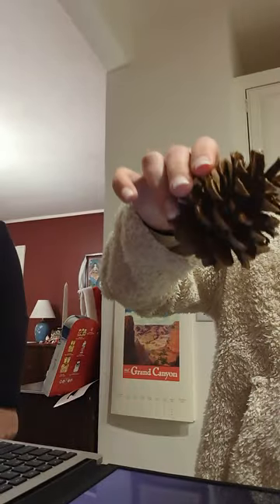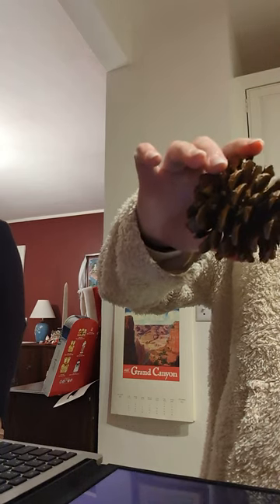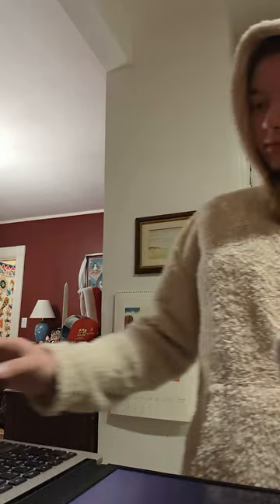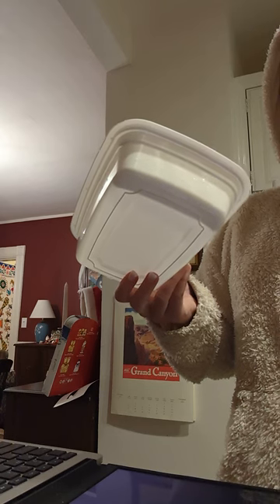Where would this item go? A pinecone? That pinecone is totally compostable. It can join the circle of life and become part of the soil again. Just make sure your local composting facility accepts yard waste. If not, it can also be a nice addition to a backyard compost pile or used as natural decor until it's time to bid it farewell to the compost bin.